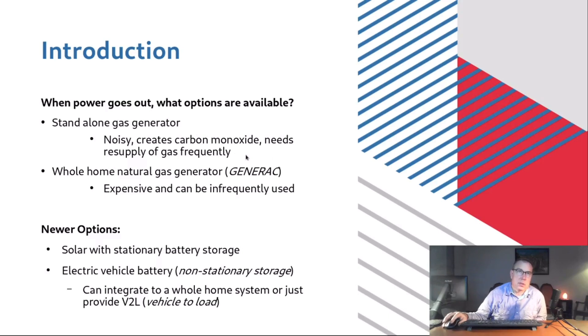The problem with a gas generator is that it's very noisy — disruptive to neighbors — and it emits carbon monoxide from the gas engine, so you can't keep it in your garage or house; it has to be outside. Typically it needs to be protected from weather, and it's not uncommon for people to put them under a porch with an overhang, which can be an issue with carbon monoxide if any windows are open.